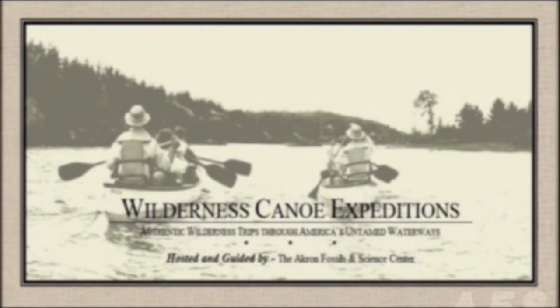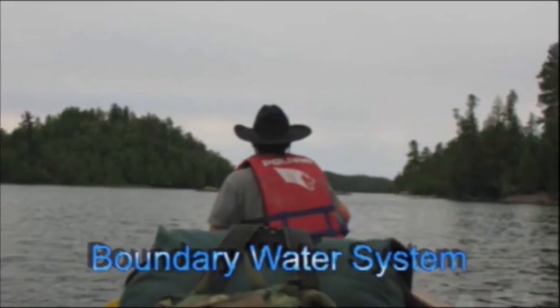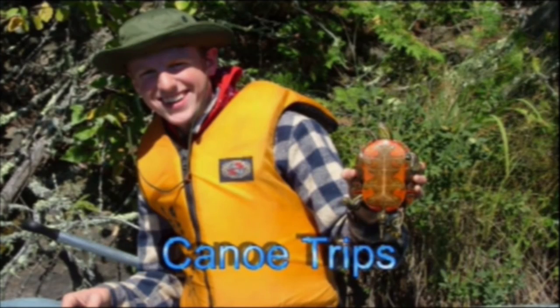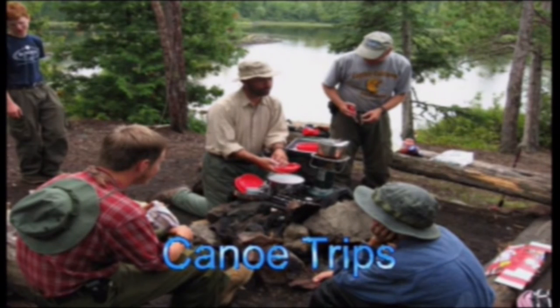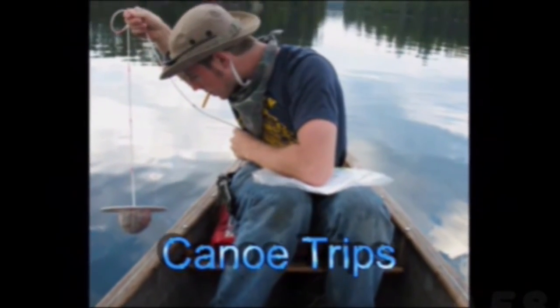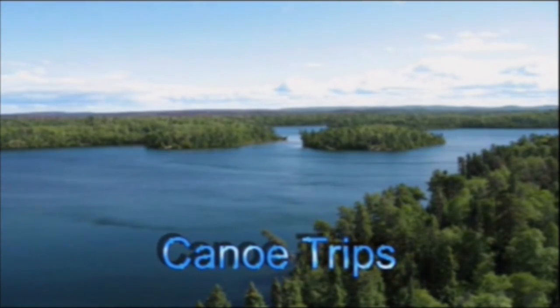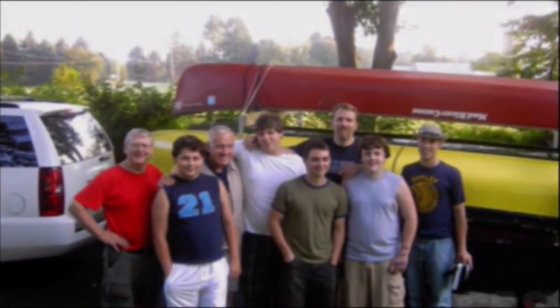Another active program is the Boundary Waters Canoe Adventure. We actually take people up to the Minnesota-Canadian Boundary Waters canoe area and run an expedition up there. We do water sampling for the state of Minnesota in a very pristine wilderness — you can still drink out of the lakes up there, that's how pristine it is. It's a really fun adventure for those who are willing to go.